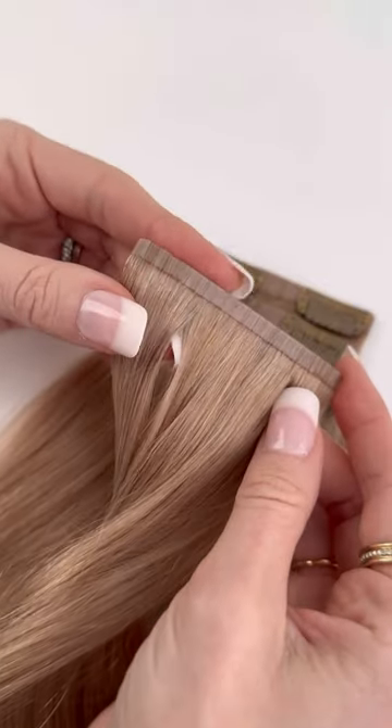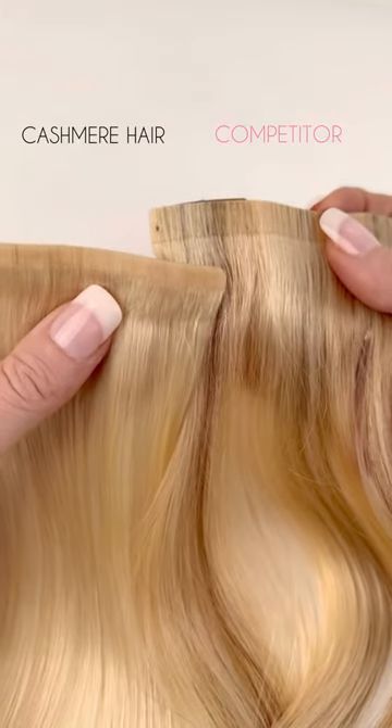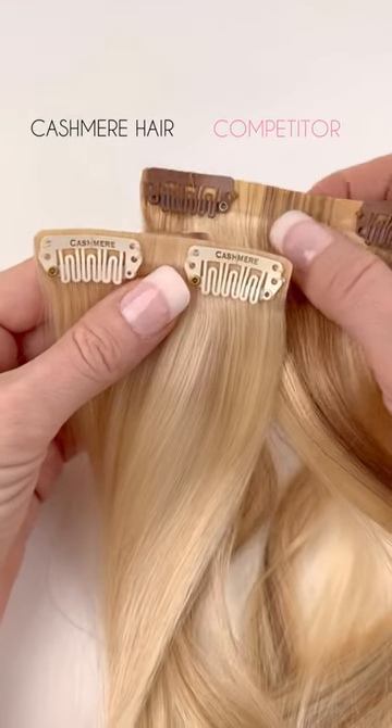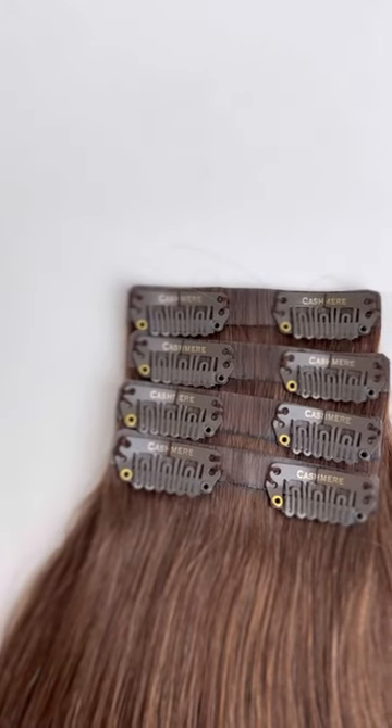It has a super thin silicone band that is 50% thinner than our classic extensions. We specifically made our band even thinner than our competitors' seamless extensions to make for an undetectable blend, so they are so much easier to conceal for those with thinner hair.